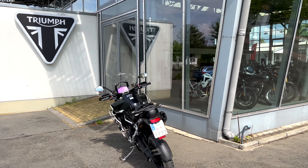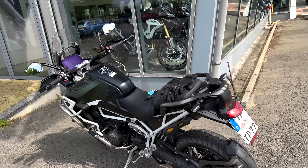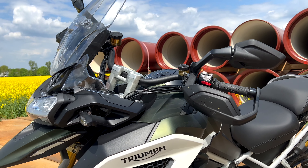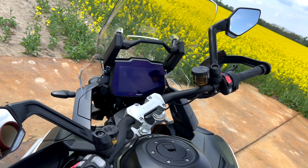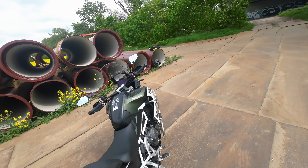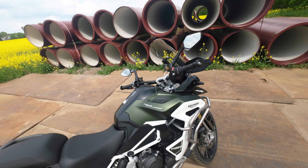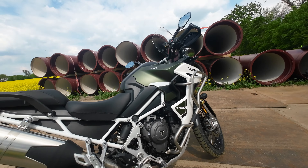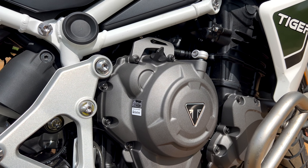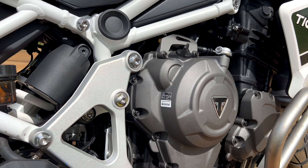These are the top models of the Tiger range. There are five models and we will look at them together now. The firing order 1-3-2 of the Tiger 1200 has been changed, so the bike feels like a two-cylinder at the bottom and has the power of a three-cylinder at the top.